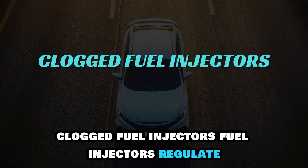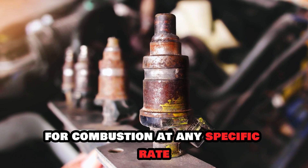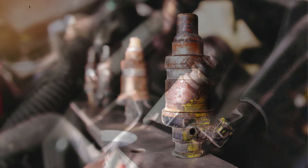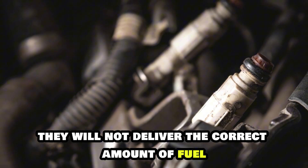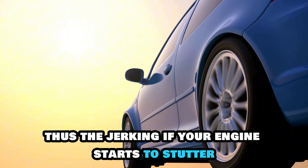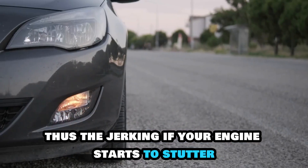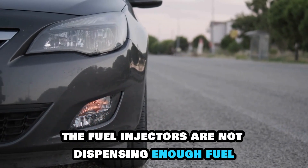Clogged fuel injectors. Fuel injectors regulate the amount of fuel delivered to the engine for combustion at any specific rate. If the fuel injectors are clogged, they will not deliver the correct amount of fuel, leading to insufficient fuel for acceleration, thus the jerking. If your engine starts to stutter, it might be a sign that the fuel injectors are not dispensing enough fuel.